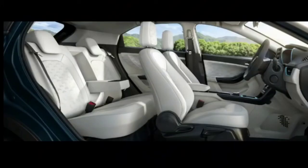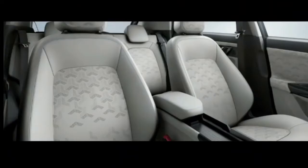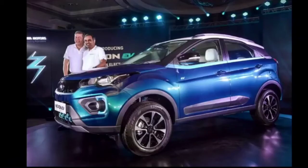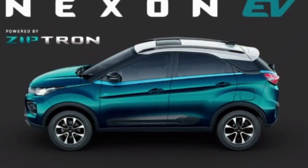The car was launched yesterday and bookings are now open. If you want a test drive or want to book, go to the nearest showroom. If you liked this video, please hit the like button, share it with your friends, and don't forget to subscribe to the channel.